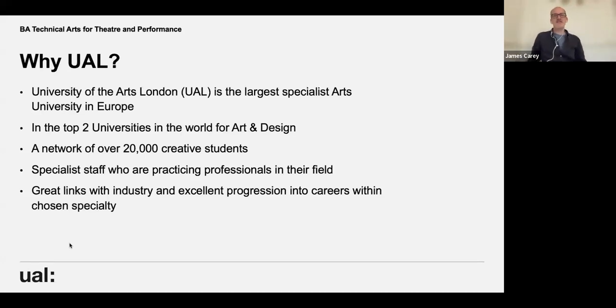For the first slide or two I'm just going to talk a tiny bit about Wimbledon and University of the Arts London. Technical Arts for Theatre and Performance is one of several courses in the design program at Wimbledon, and we also have a program which focuses on acting and performance. That's part of a wider university which has six colleges: London College of Communication at Elephant and Castle, London College of Fashion now in Stratford, Central Saint Martins at King's Cross, and then Camberwell, Chelsea and Wimbledon — based where the name suggests. Wimbledon is focused entirely on performance and performance design.